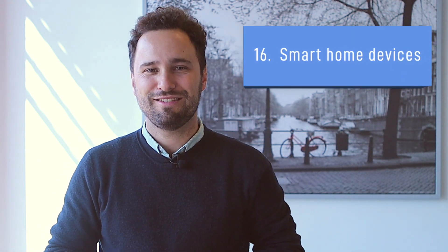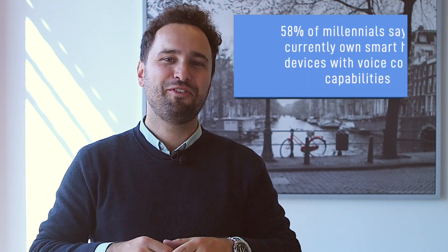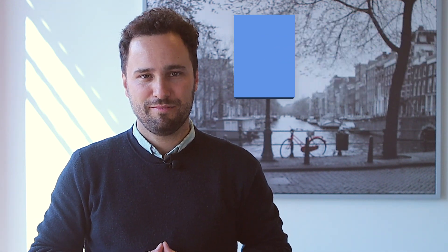Smart Home Devices. Smart home devices such as Alexa and Google Home are becoming increasingly popular, especially among the younger consumers. 58% of millennials say they currently own smart home devices with voice control capabilities.